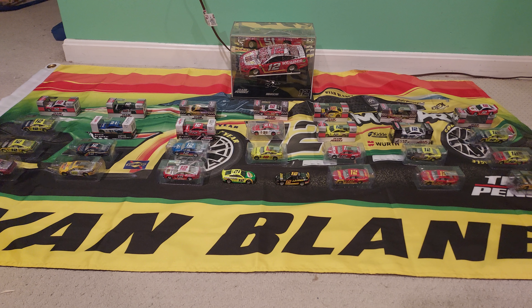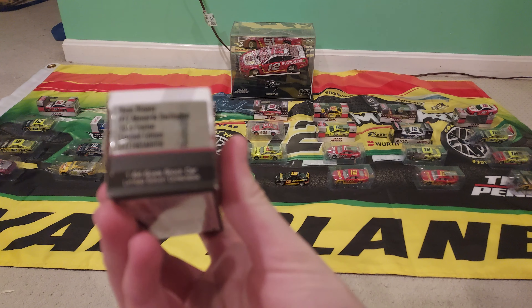Next to that — I believe that's a Darlington throwback. I lost the original box, it's in a different one now. I can't remember if this is a Darlington throwback or not. Yeah, it's number 12 Menards Darlington throwback.